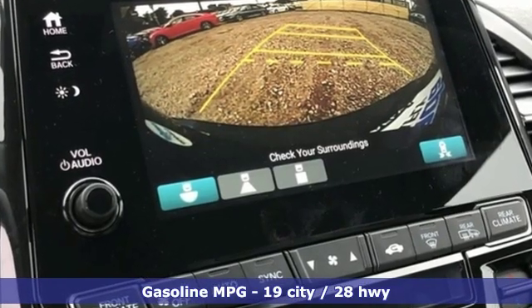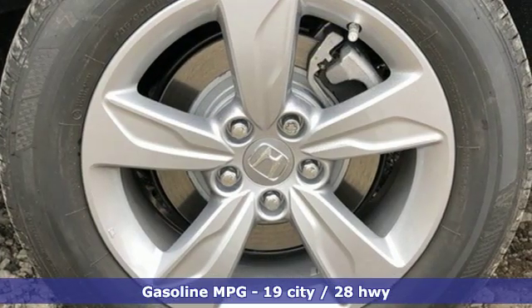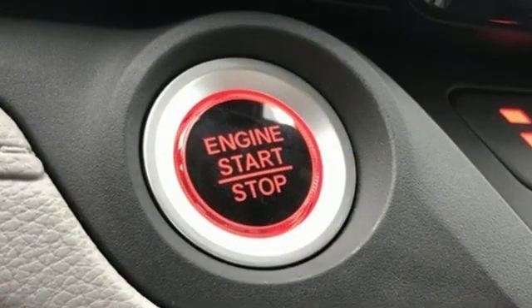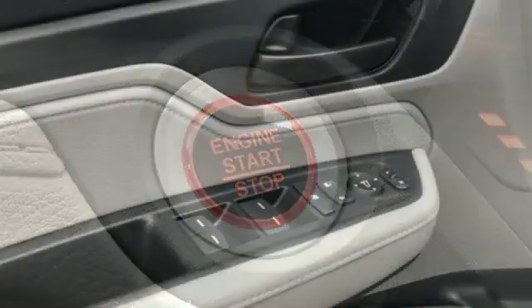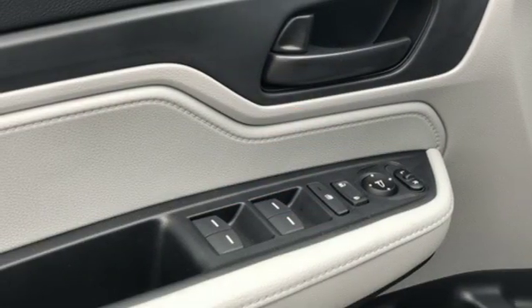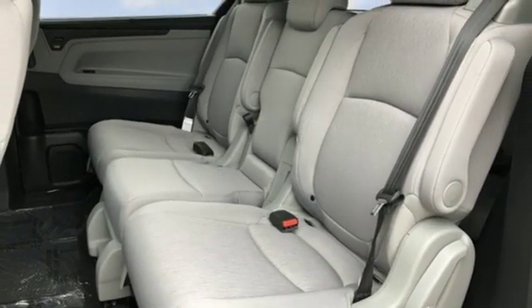Doors and push button start proximity key. Dual zone climate control. Streaming audio. External memory control. Remote engine start. Front heated bucket seats. V6 engine. Active grille shutters. And power heated mirrors.